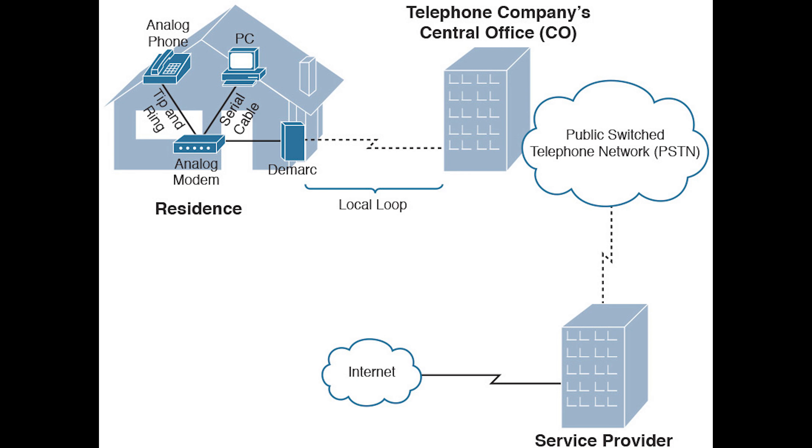Demarcation point is where the ownership of service is transferred from the local access provider to you. The point is located within the minimum point of entry. Simply put, it's the dividing line where your service provider's equipment connects with your own. Other names for this are demarc, boundary point, or network boundary point.